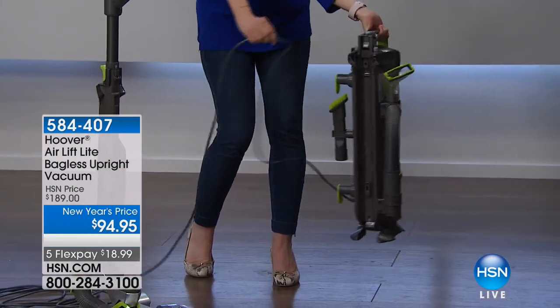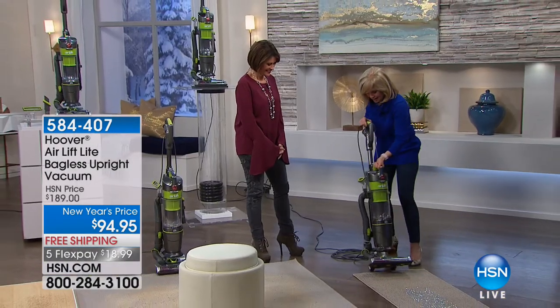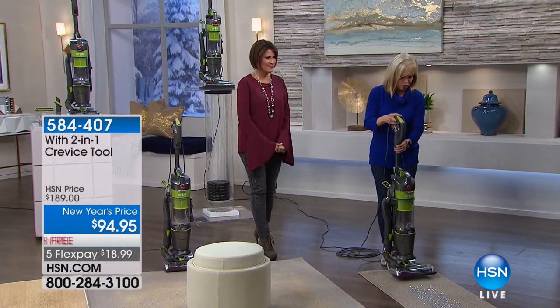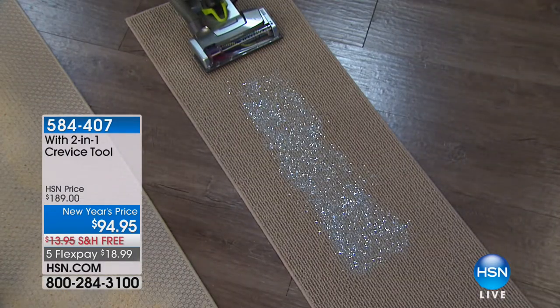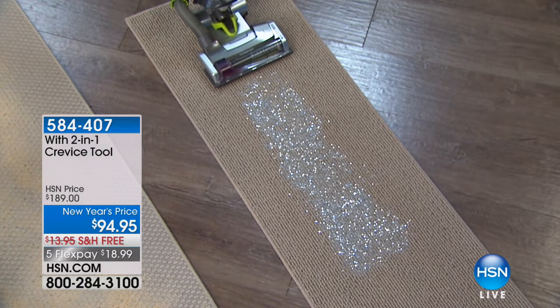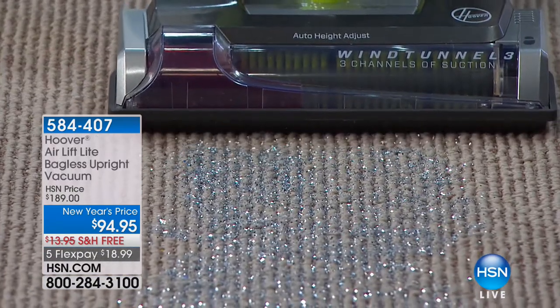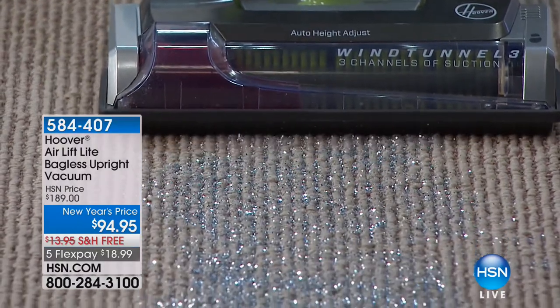The entire canister has the motor, cord, and all your tools on it. Everything you love about the Wind Tunnel Air — lightest weight, full size. We start with glitter because it's the hardest thing to get up. It's so sticky. On a runner, because it's lightweight, it doesn't pull the runner. You can see how it actually kicks up the glitter.